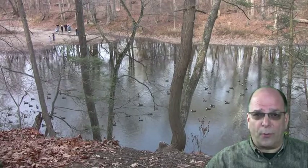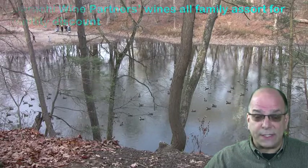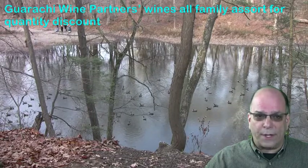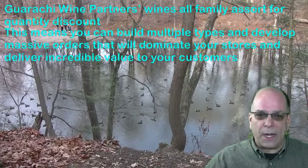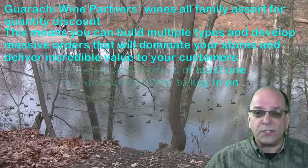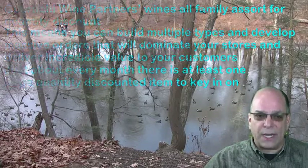Hello and welcome to the Garaci Wine Partners section of Wine Notes for January of 2016. Garaci Wine Partners wines all assort for quantity discount. This means you can build multiple types and develop massive orders that will dominate your stores and deliver incredible value to your customers. Just about every month, there's at least one large quantity discount item to key in on.